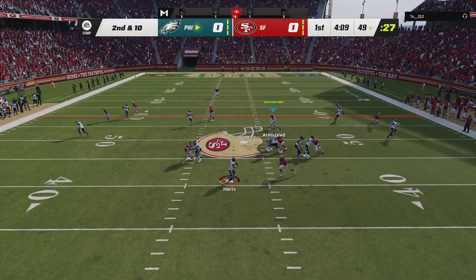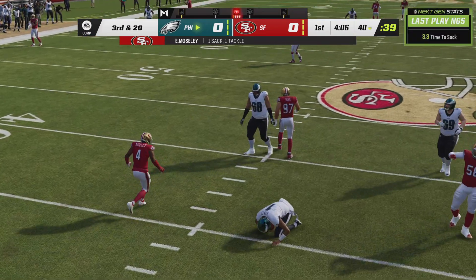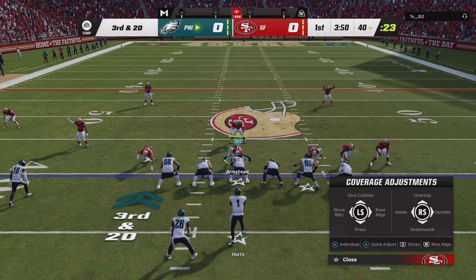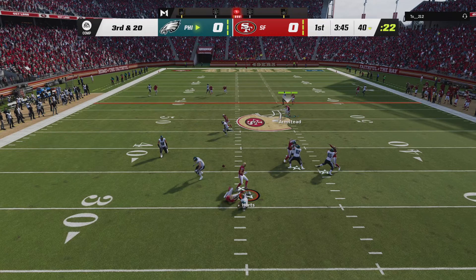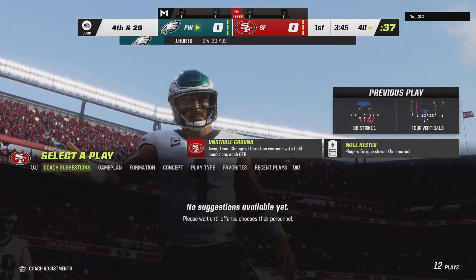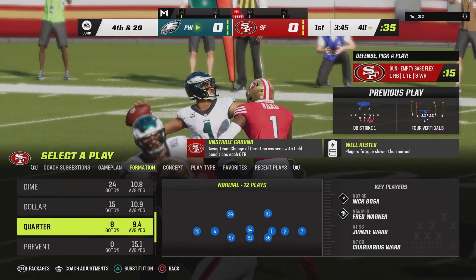Throwing again on second and 10. Hurts, and he's going to have to eat this one as down he goes. So after that sack, Hurts and the Eagles are in a tough spot — third and long. Throwing there, but this pass is going to wind up incomplete. They're bringing a lot of pressure here already in the first quarter. Already sacked him once.